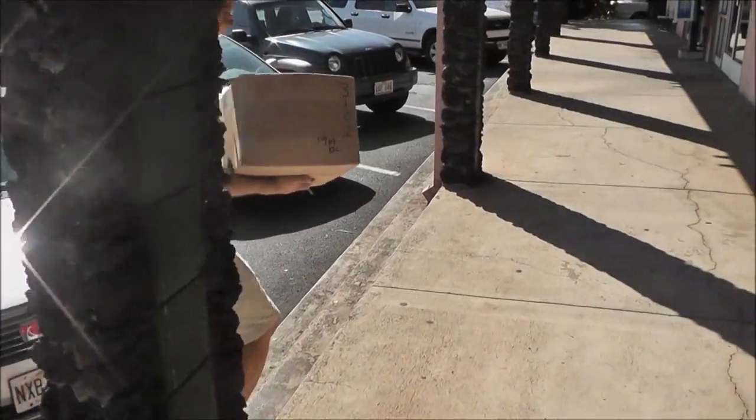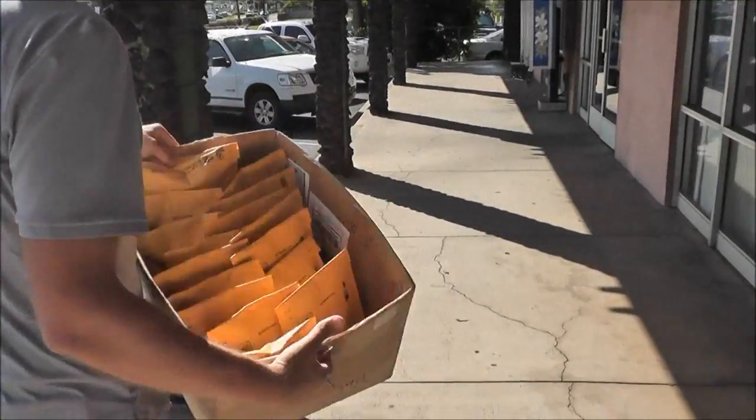Going to the post office. All the blog sale packages are getting shipped out.